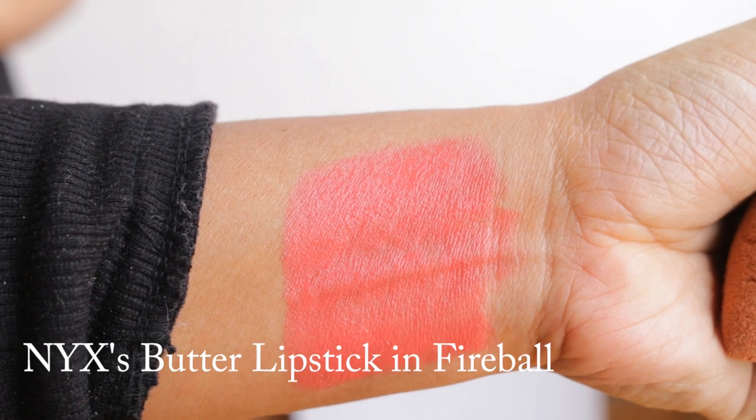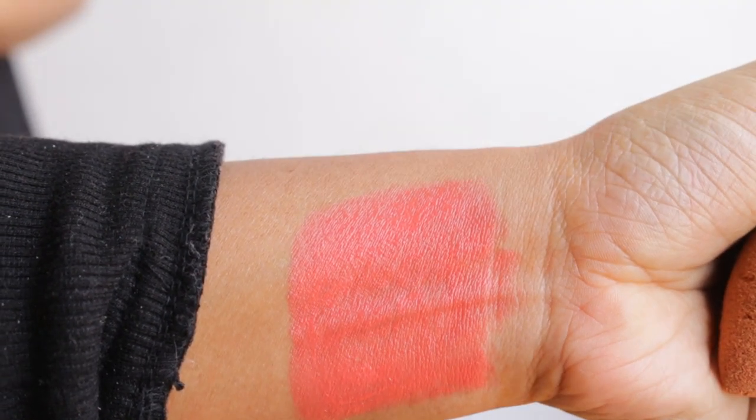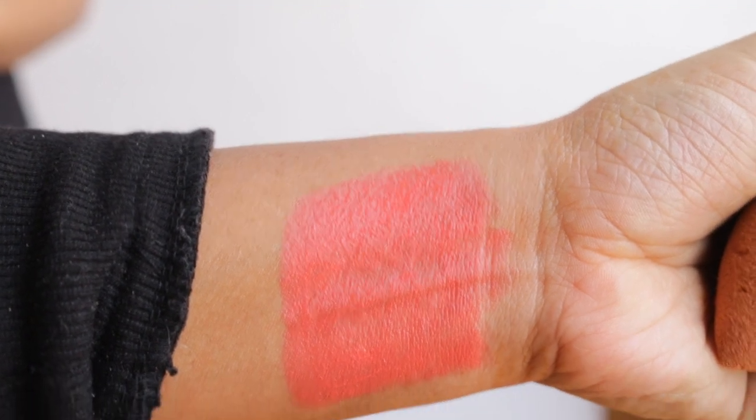The next shade is NYX Butter Lipstick in Fireball, and I have a love-hate relationship with it. Sometimes it looks very flattering — it's a beautiful reddish coral that I think looks great on all skin tones. But sometimes I find it very drying and too sheer. Nevertheless, if you like sheer coral or orangish coral shades, you can try this out.